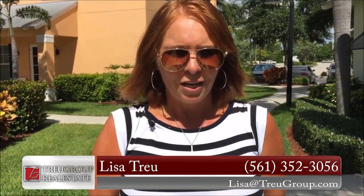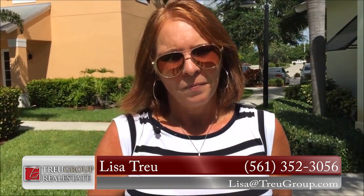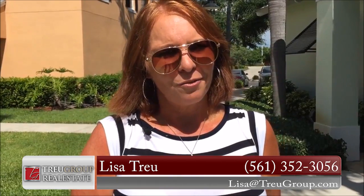I hope these tips have helped you — they certainly have helped us. If you have any questions, just give me a quick call at 561-352-3056. Thanks and have a productive day.